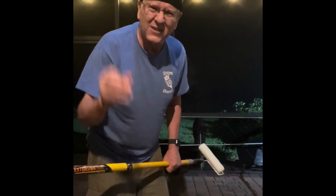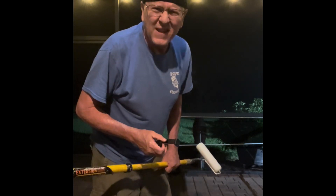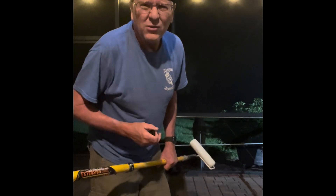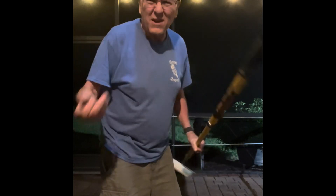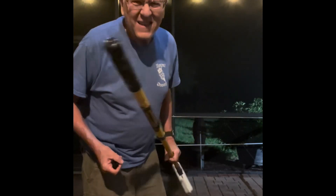Now I can actually talk to you and don't have to hold the camera because my daughter Anjali, she bought me the stand for Father's Day or my birthday in January and I haven't used it yet. So now I'm able to hold the phone and talk to you and do things without having to hold the phone.